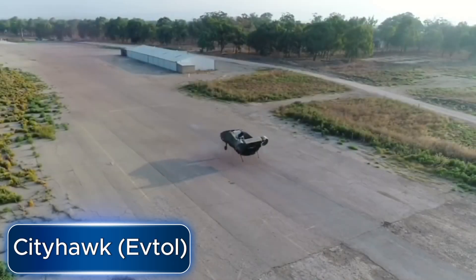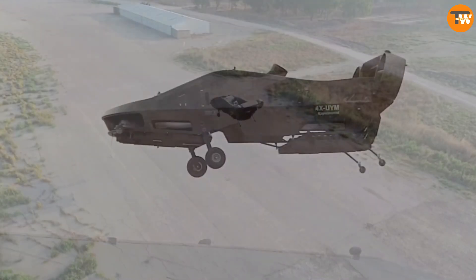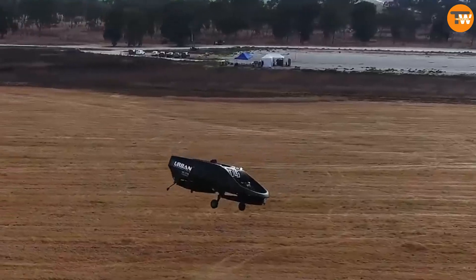CityHawk. Let's talk about the CityHawk flying machine, which is a versatile vehicle designed for various purposes. For example, a local company called Hatsola Air plans to use four of these as air ambulances.